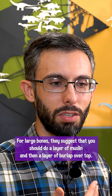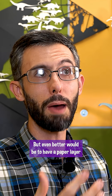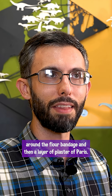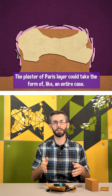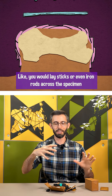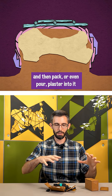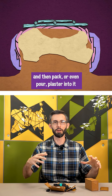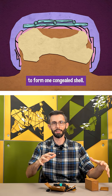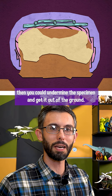For large bones, they suggest a layer of muslin and then a layer of burlap on top. Even better would be a paper layer around the flour bandage and then a layer of plaster of Paris. The plaster of Paris layer could form an entire case — you'd lay sticks or even iron rods across the specimen, then pack or pour plaster in to form one congealed shell. Once you had a solid mass several inches thick, you could undermine the specimen and get it out of the ground.